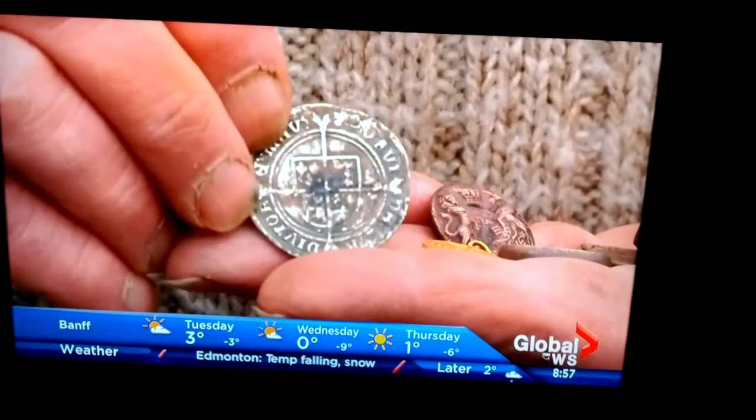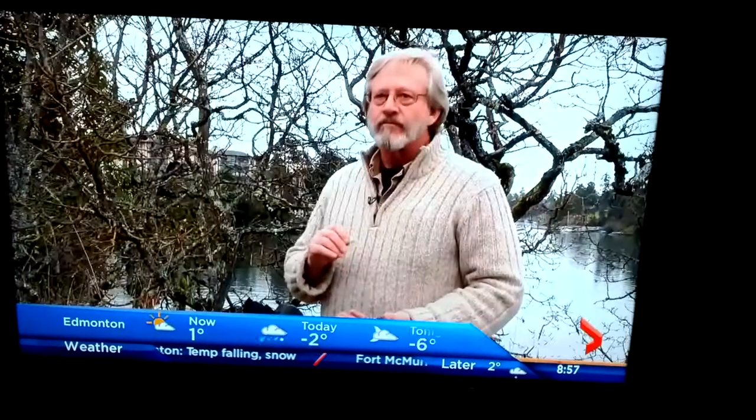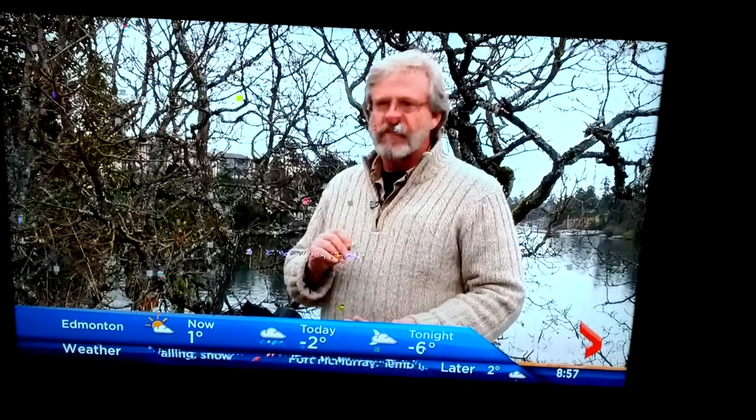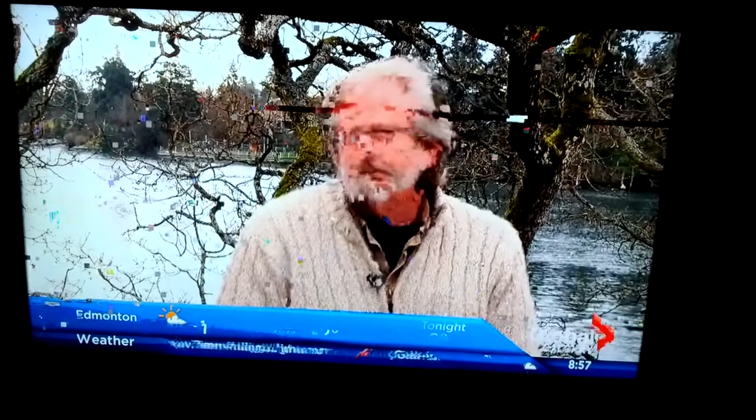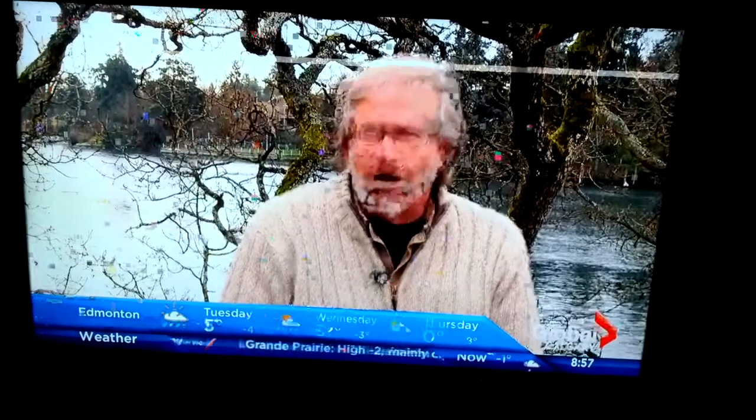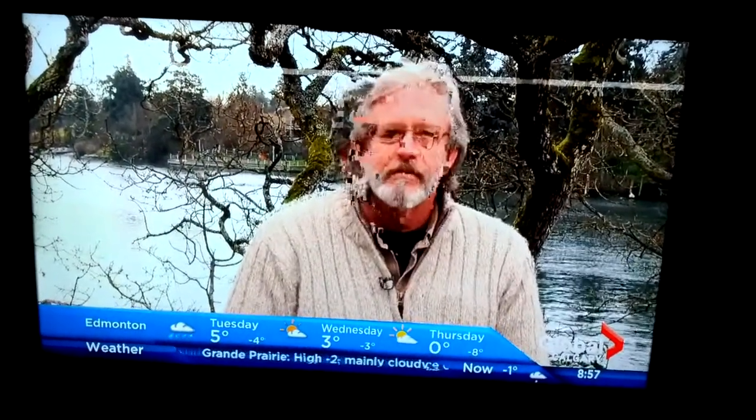It's a stamped silver English shilling from 1551. Quite honestly, it was a good Victorian history.